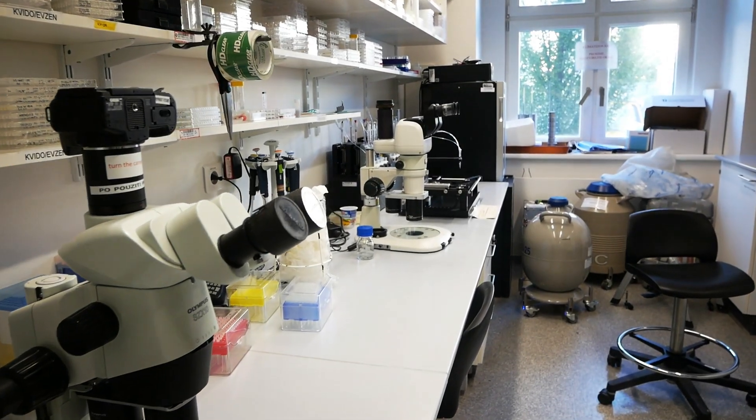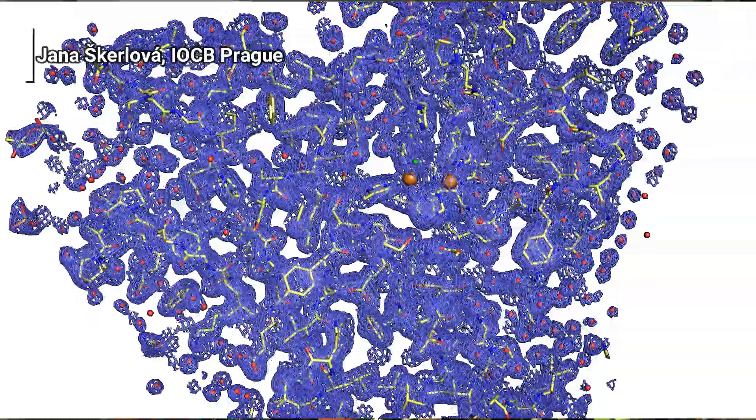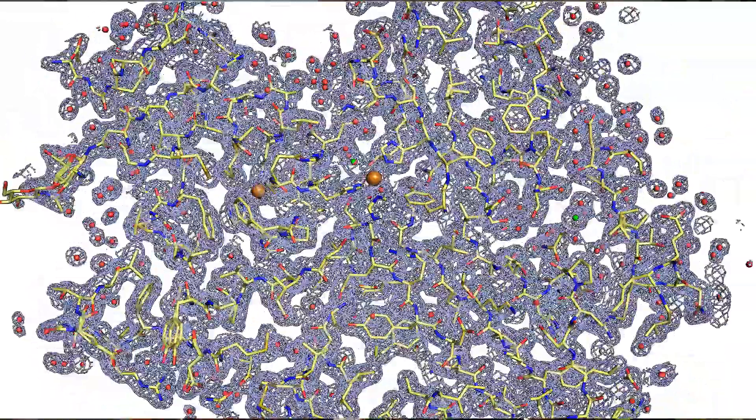We are structural biologists and they asked us to solve the crystal structure from that blue crystal. What we found at the beginning was that the crystal actually is not crystalline — it doesn't have an order. We didn't give up and we recrystallized the blue protein. Using X-ray diffraction with synchrotron radiation, we solved the three-dimensional structure of the blue laccase that composes these blue pockets on the termites' back.